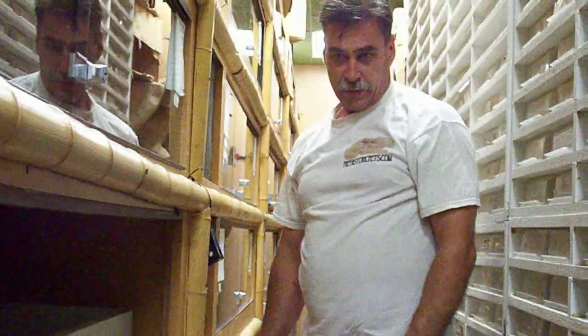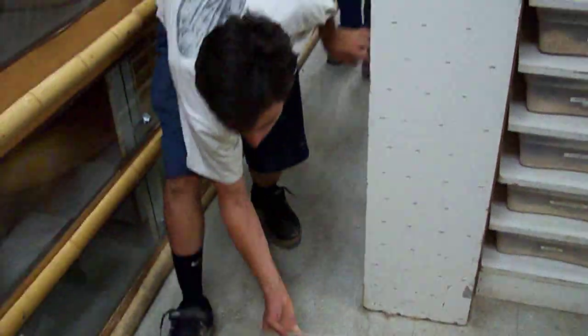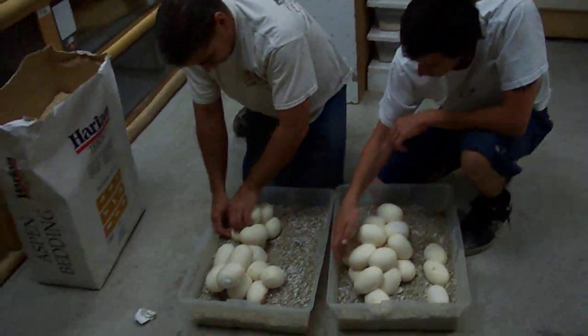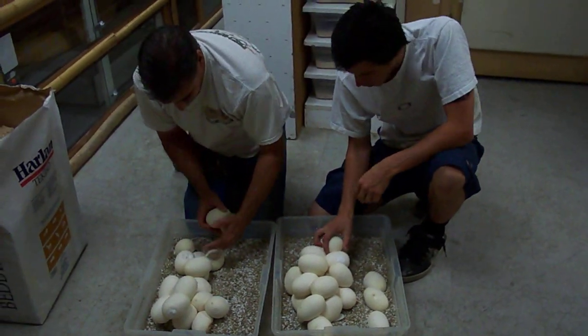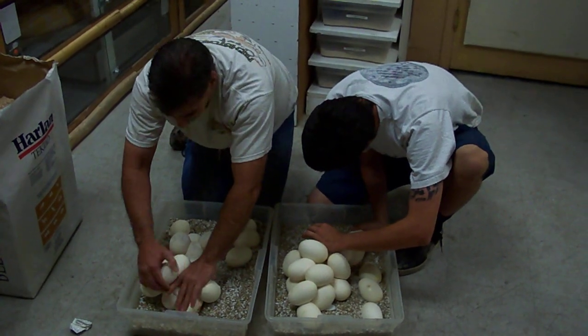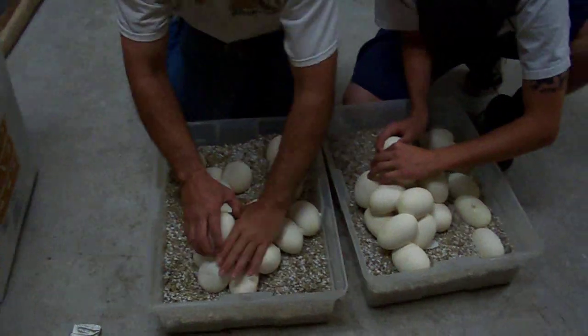Corey, almost got them all — a couple more. And there we go. Looks like a good clutch right there, let's slide those out. As we've told you in the past, we like to separate the eggs — we don't like them stacked on top of each other due to dehydration. They tend to dry out a little bit. Just try to gently pry them apart. I know it doesn't look gentle, but it always works out for us.